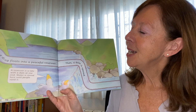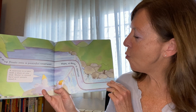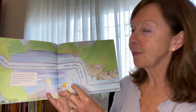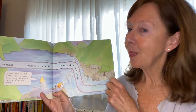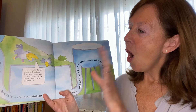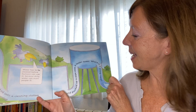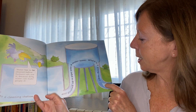At last, the drop floats into a peaceful reservoir. Then a dam is opened. A reservoir is like a lake. Here's our drop again. Poor drop! It's sucked into the cleaning station and pushed up a pipe into a water tower. Where's it going now?